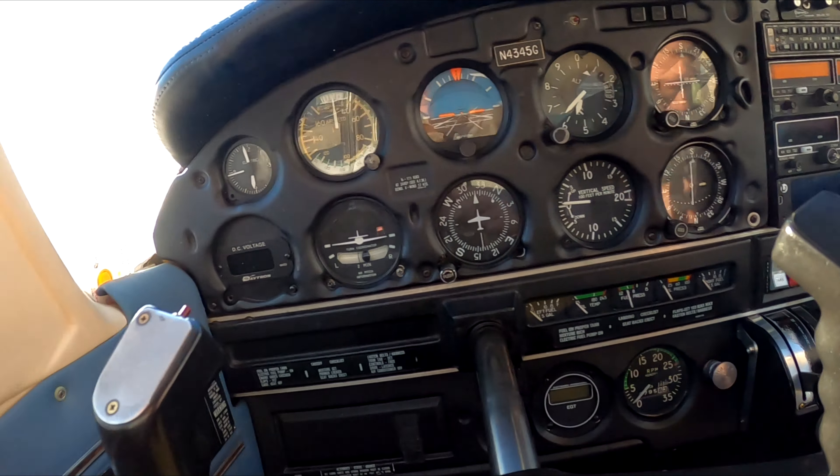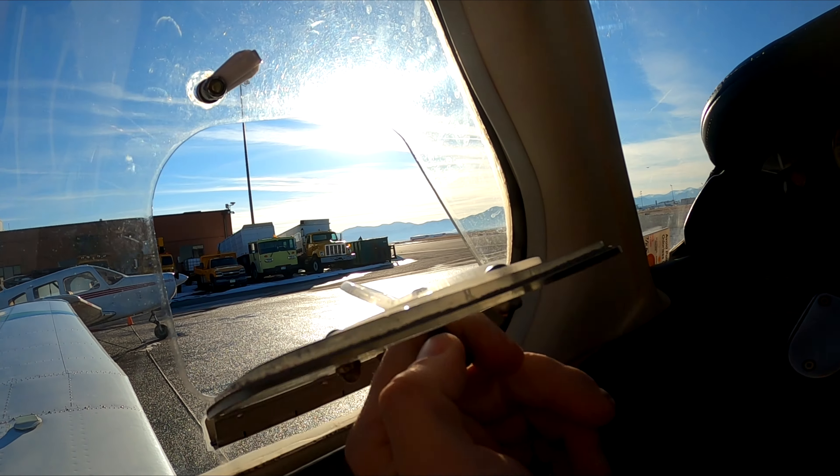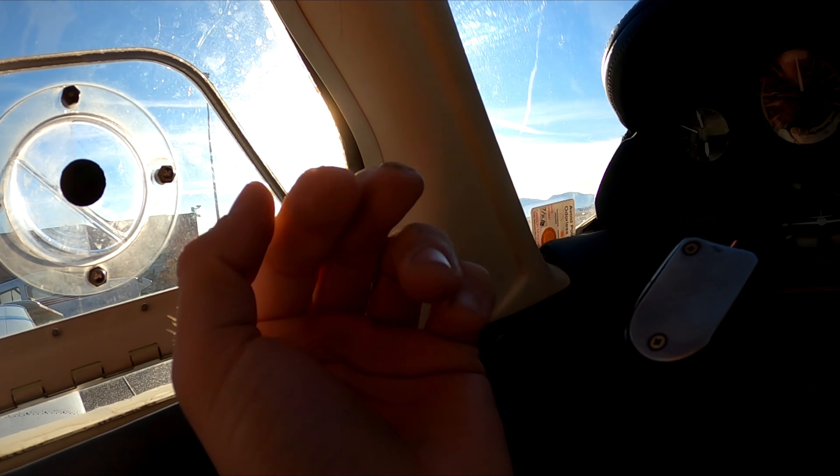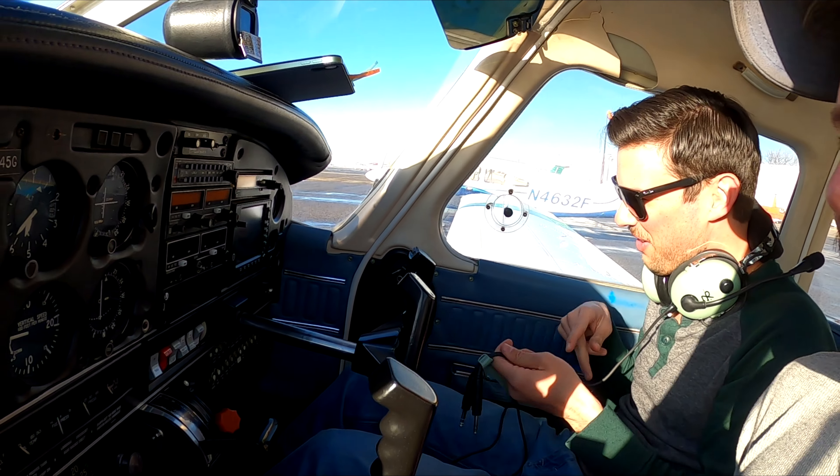Grumman's got some good stuff because you can open that whole canopy if you need some fresh air. And obviously you have to yell clear — clear prop — because you can't just go... clear. You could, but you'd be a dumbass.